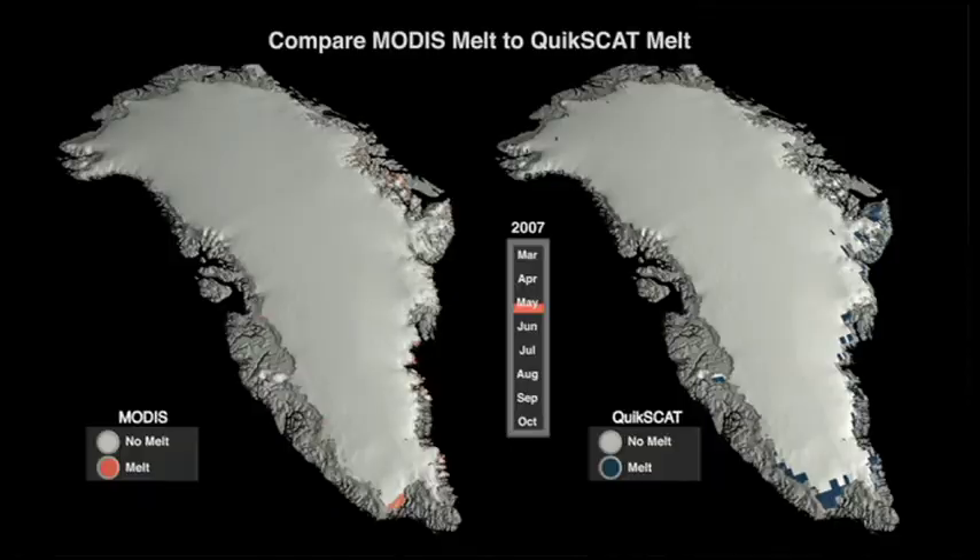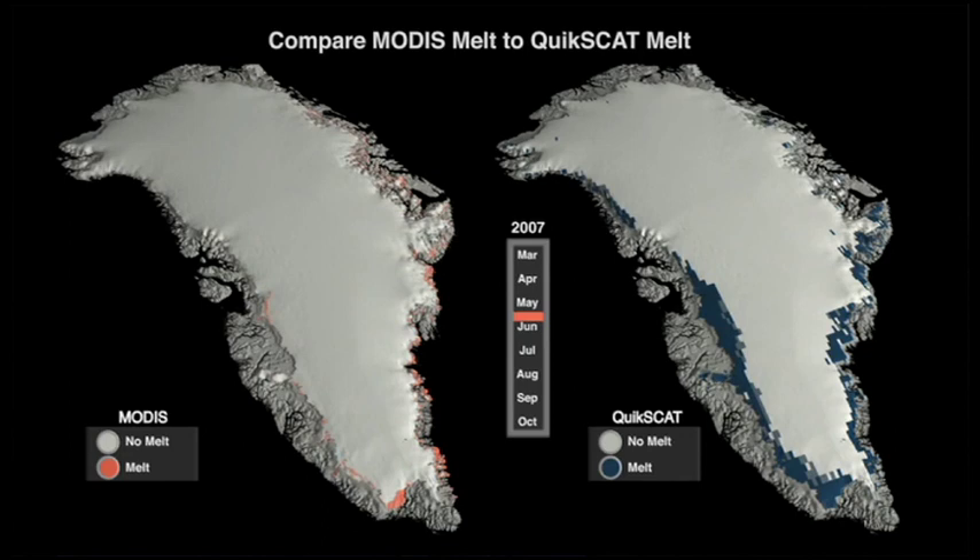If that was just one event, you might say it was unusual. But take a look at 2010 and 2011 — we had just exceptional melt events in Greenland. Not necessarily in terms of area, but in the duration and intensity of the melt, and in areas of Greenland including northern Greenland, that we haven't seen that much of before.